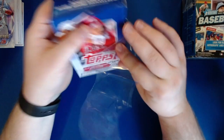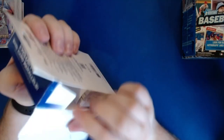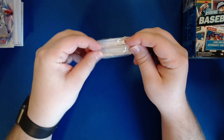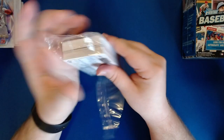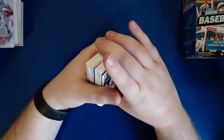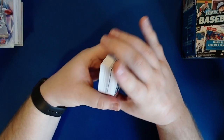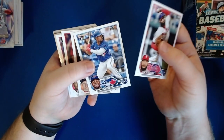Let's move on to our 2023 Topps Update Series hanger box. This should have a couple of the Halloween parallels in it — hopefully one of the numbered Halloween parallels, because I have not gotten any of those yet. I'm going to have to do so much cleanup after this — I'm just yeeting everything to the floor.